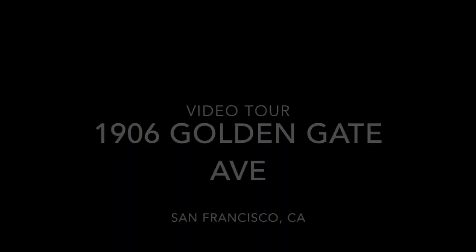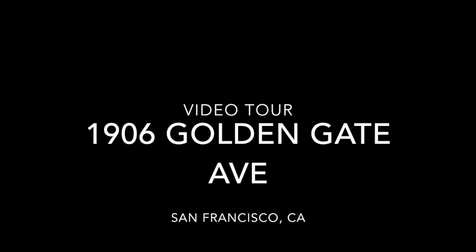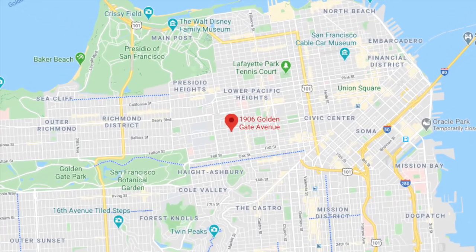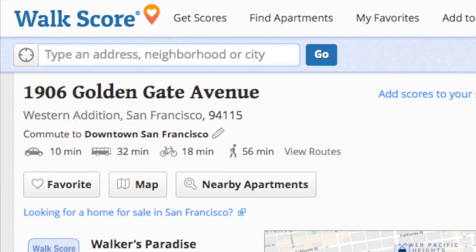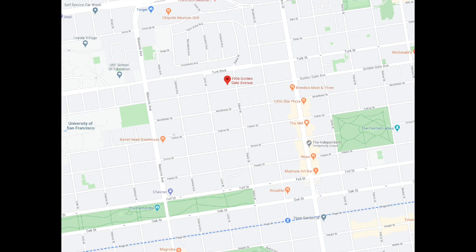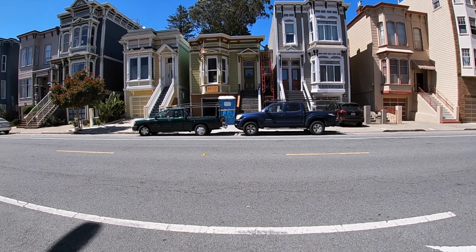Hi, this is Taylor with Rentals NSF, and this is a video tour of 1906 Golden Gate Avenue, located in NOPA — just north of the Panhandle with Golden Gate Park and just south of Lower Pacific Heights. We've got a walk score of 95, and this is a fantastic location, walking distance to Alamo Square Park and the Panhandle.